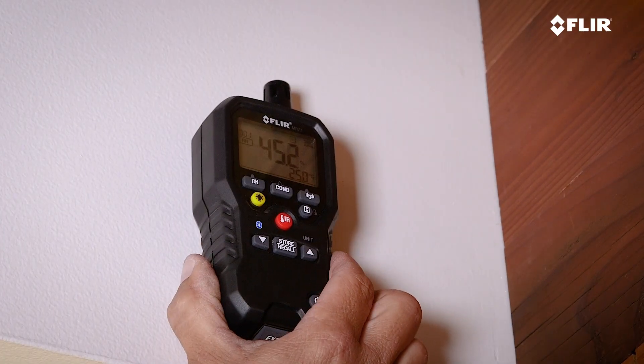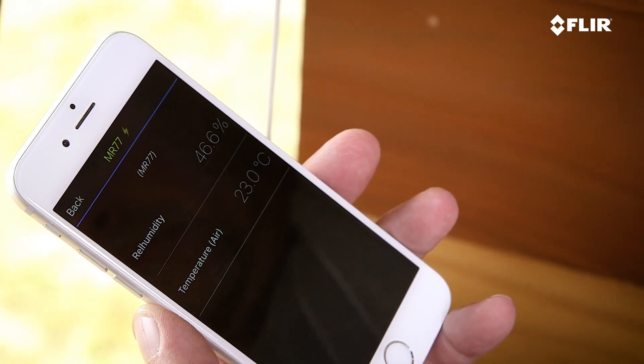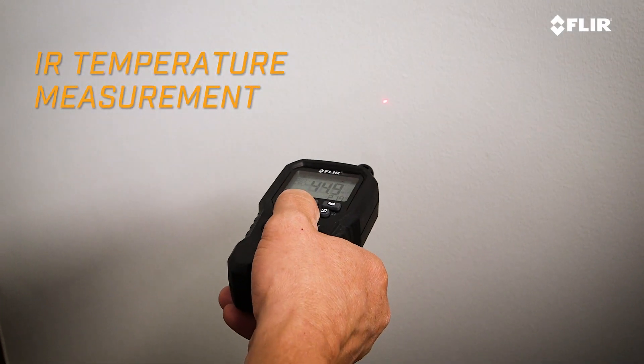Select from options with Bluetooth for remote viewing and sharing, meters that have temperature and relative humidity sensors, and even IR temperature measurement.